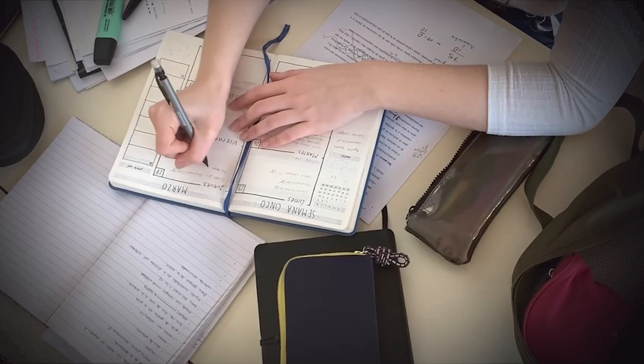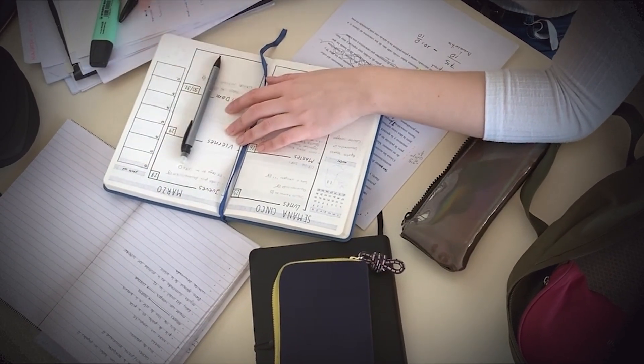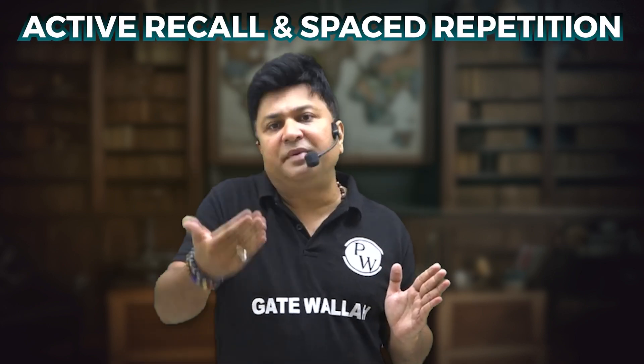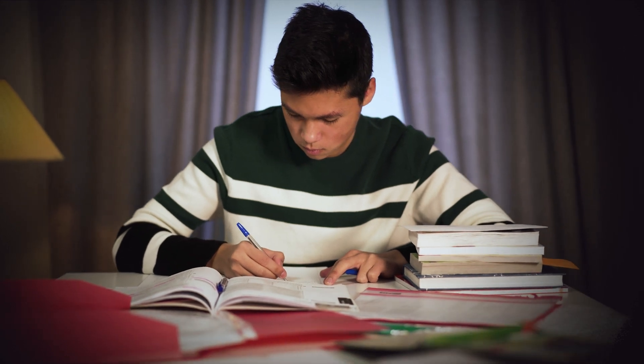Here's how you can apply it: after learning a topic today, review it tomorrow, then in three days, then in a week, and so on. You can use tools like flashcards or apps that are specially designed for spaced repetition — even a simple calendar works. Combine active recall and spaced repetition and you will see a huge improvement in how well you remember and understand all the concepts.